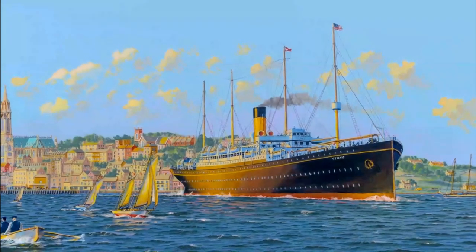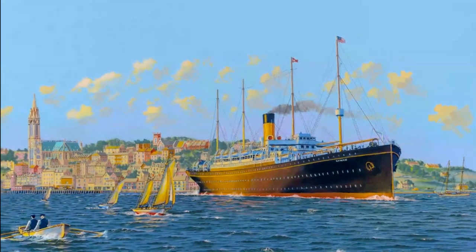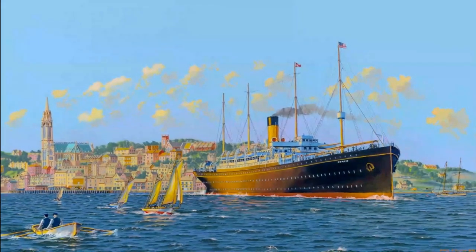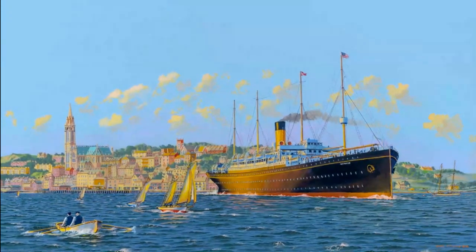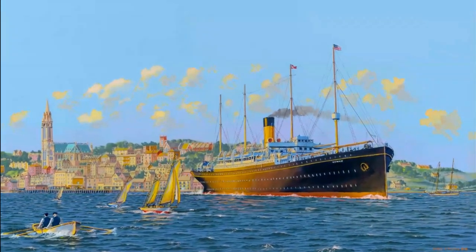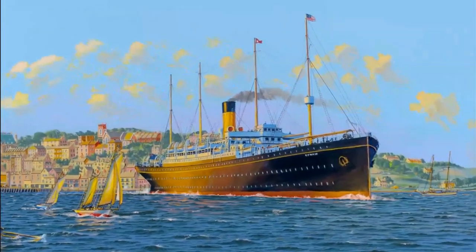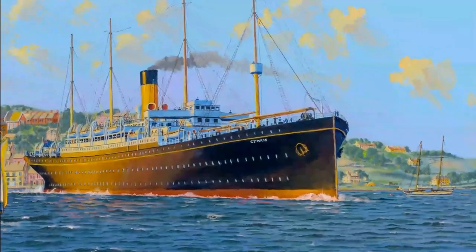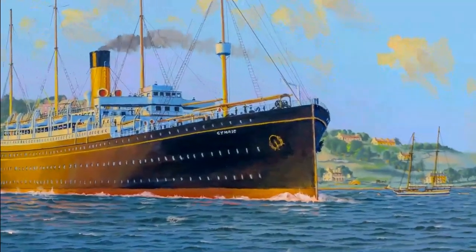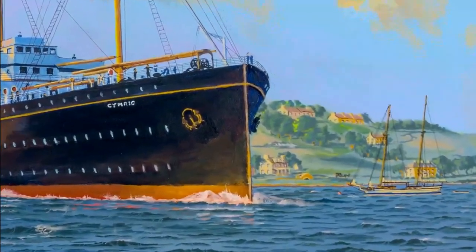In April of 2012, he sailed on board MS Balmoral for her Titanic memorial cruise — Southampton, Cove, Halifax, New York. During the voyage he painted the RMS Titanic at sea. Passengers would pass by his workstation in the atrium and follow his progress. For additional information about the artist and to see samples of his work, visit jamesaflood.com.